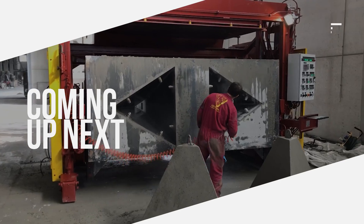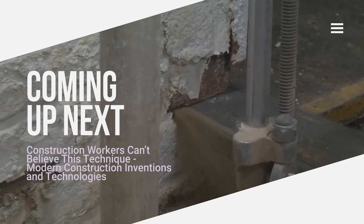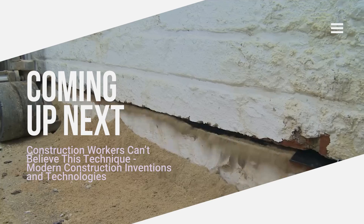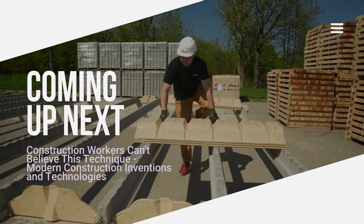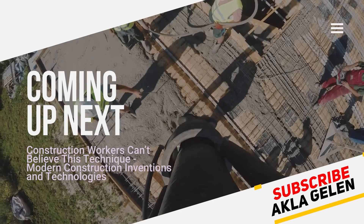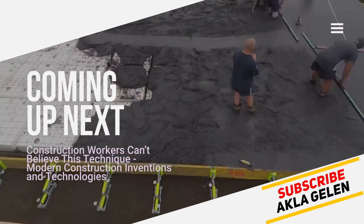Hi everybody. Construction workers today have begun to use incredible techniques. Extraordinary work is done with these techniques and technological construction machines. We can call each of them incredible inventions. These inventions and machines save time. Also, watching these techniques is truly incredibly enjoyable.